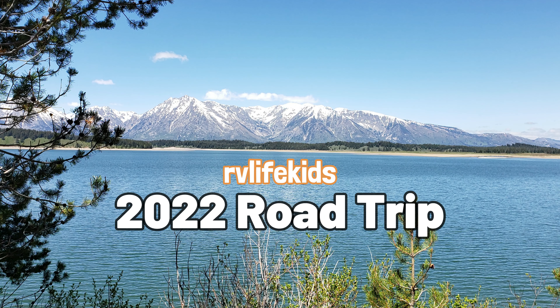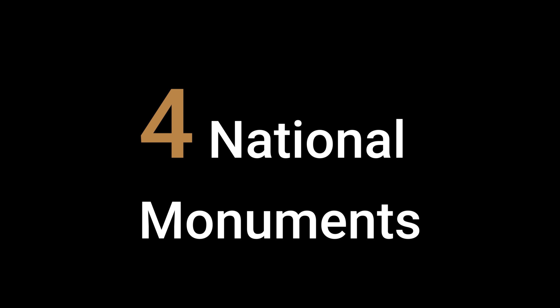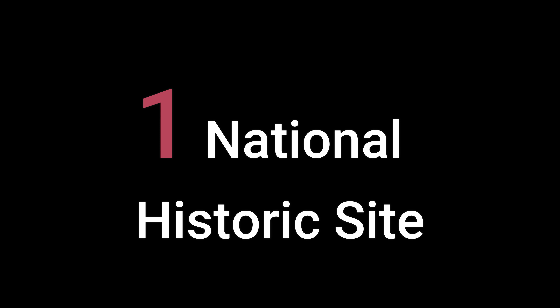Welcome to our channel. In June 2022, we traveled almost 4,000 miles in 19 days, drove through seven states, visited five national parks, four national monuments, one national memorial, one national historic site, and many other places. This is part two.